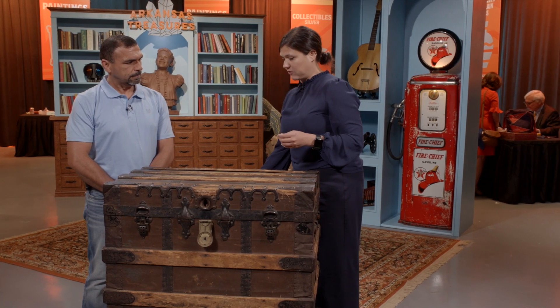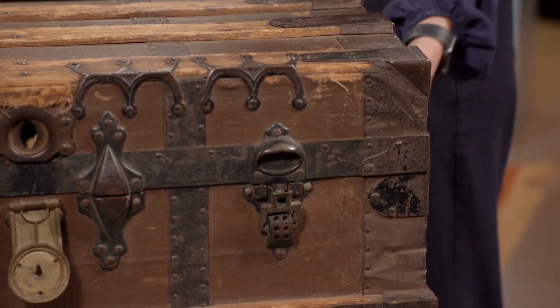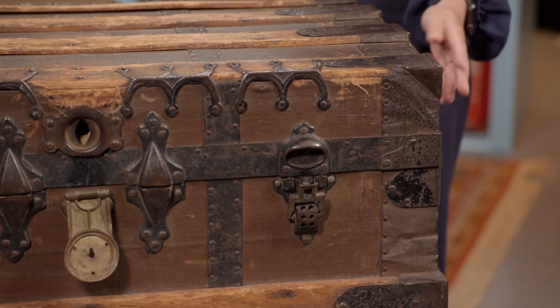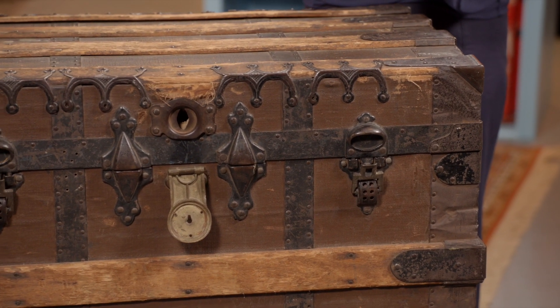In terms of condition, there are a couple of condition issues. I noticed that the original leather handle on this side is gone — that one is intact, so that's wonderful. It has the wear that you would expect something of this age and with the use that it's been through to have.